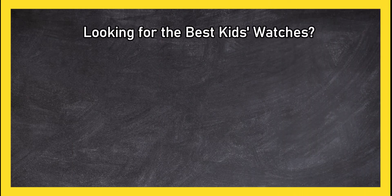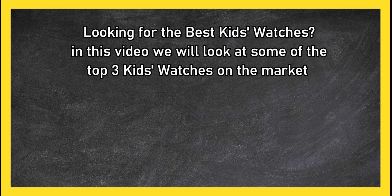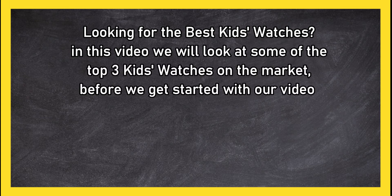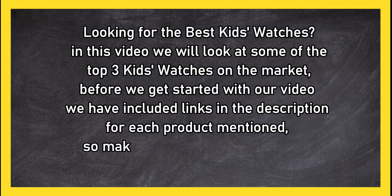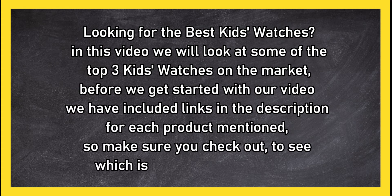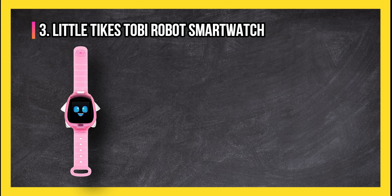Looking for the best kids watches? In this video we will look at some of the top three kids watches on the market. Before we get started, we have included links in the description for each product mentioned, so make sure you check out to see which is in your budget range.